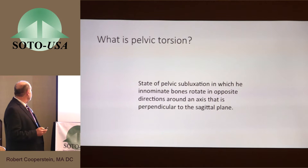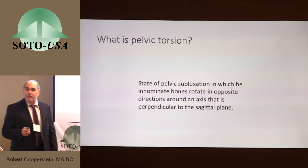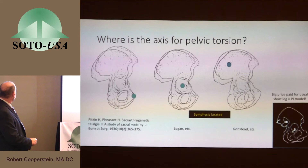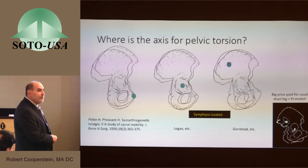I thought it would be good to start with a review of what pelvic torsion actually means. It refers to an opposite rotation of the two ilia around an axis that goes through the pelvis perpendicular to the sagittal plane. The one on the far left is actually the anatomically correct one, and it's an ancient model — this goes back to the 1930s. The first article on pelvic torsion, at least from an anatomist, was written in the 1930s by Pitkin and Pheasant.